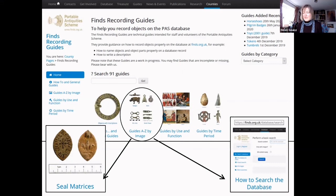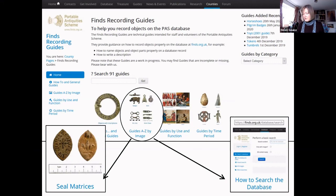The best guidance for using the database comes from the PAS finds recording guides on the PAS website — particularly the guide to recording seal matrices and the guide to searching the database, which are easy to find via Google. In conclusion, I hope I've convinced you to have a look at our data, which isn't perfect but is really useful and interesting. It's constantly being updated — we normally record nearly 400 medieval seal matrices every year, roughly one every working day. I'll leave you with this lovely new one found in June this year, though the record isn't finished yet as it's going through the treasure process, so it should be available for public view in about six months.